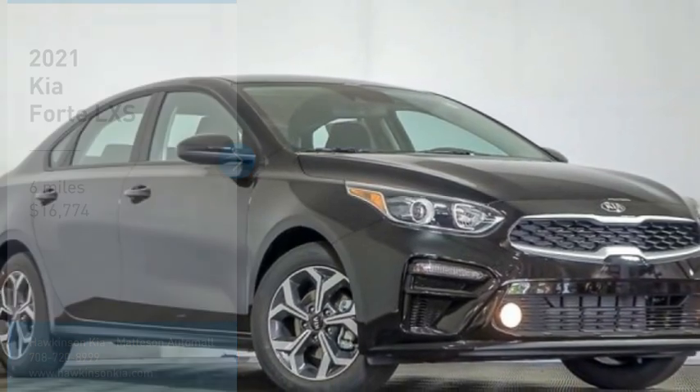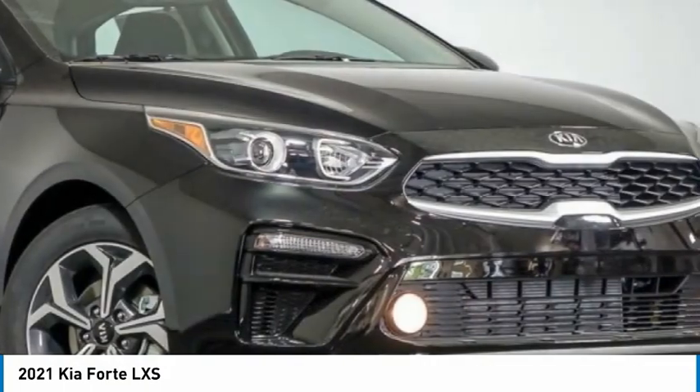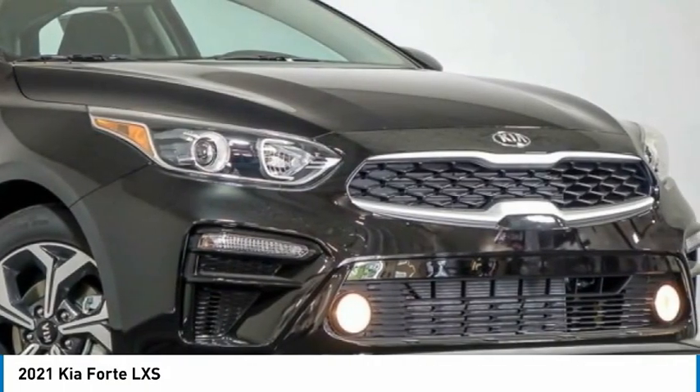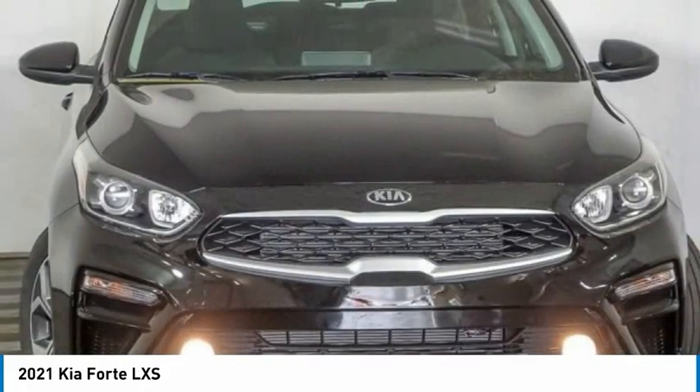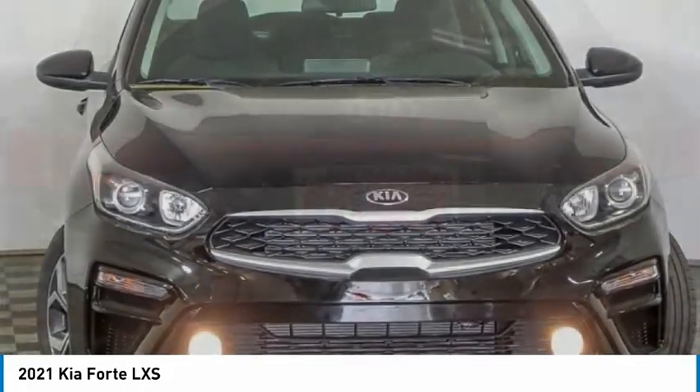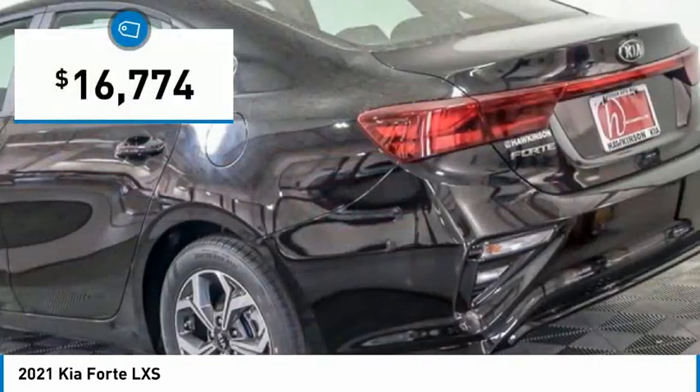Make a great choice today with the 2021 Forte. If you're looking for a trendy and feature-laden compact sedan, the Kia Forte is for you. It offers an exceptional combination of innovative design, high-quality engineering, and outstanding value, and is priced below $20,000.